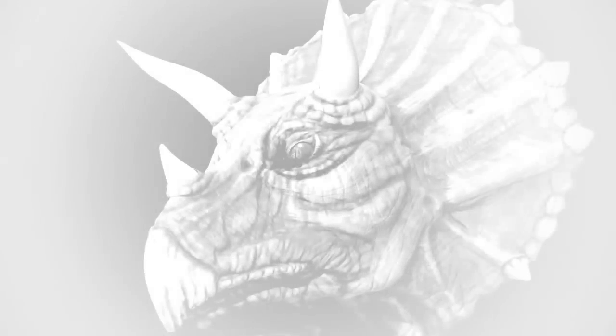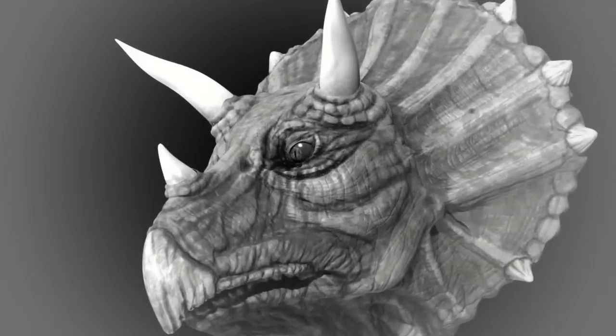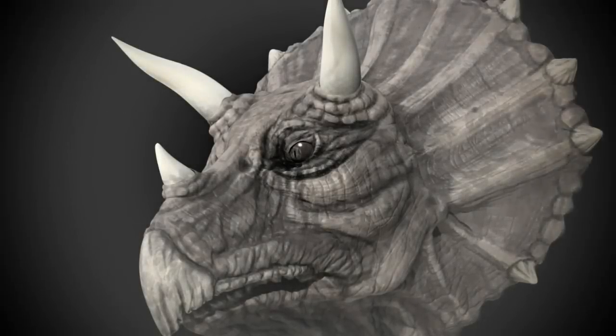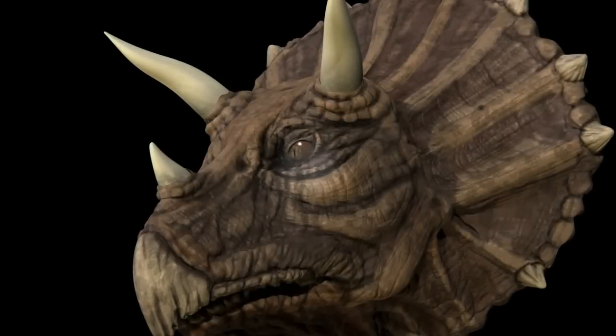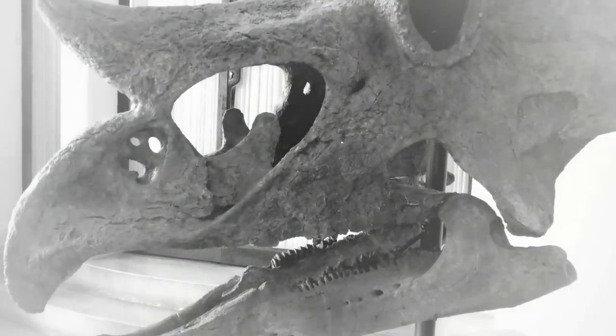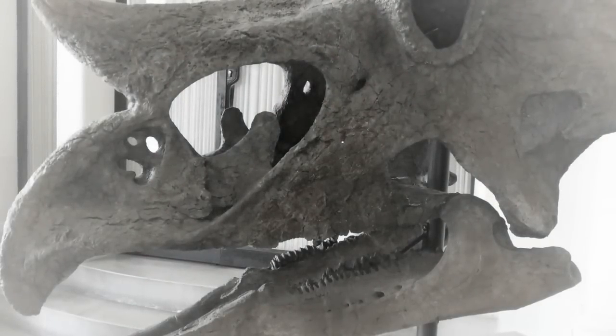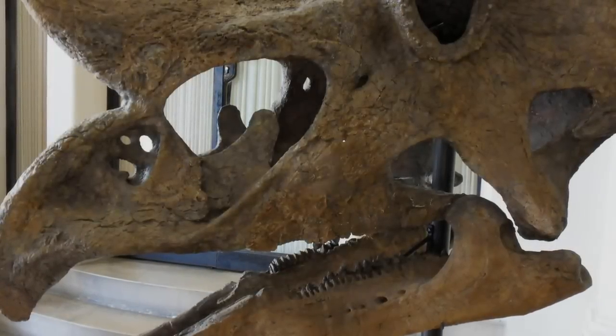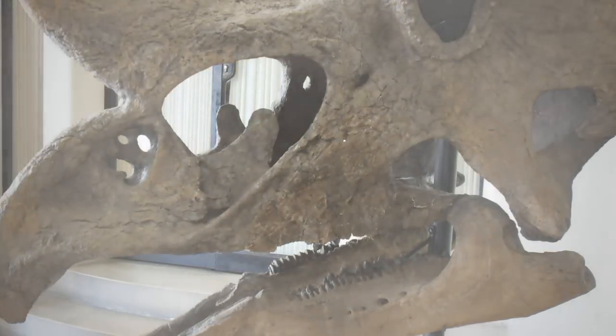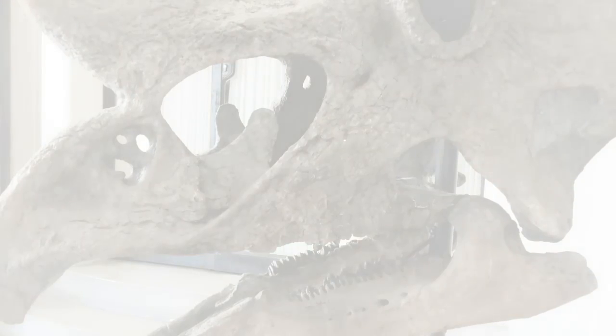Triceratops had a hard beak. One of the lesser-known facts about ceratopsians like Triceratops is that they possessed bird-like beaks, which they used to clip off tough vegetation. Triceratops also had shearing teeth embedded in its jaws. As one set of teeth wore down, they would be replaced by those from the adjacent set — a process that continued throughout this dinosaur's lifetime.